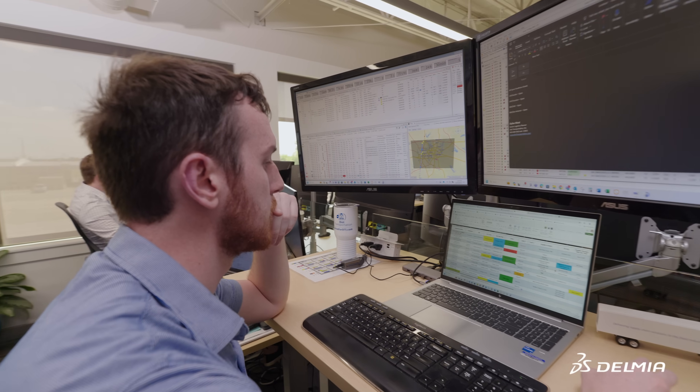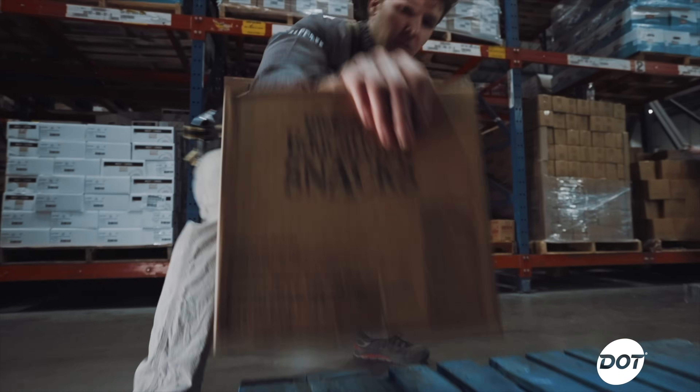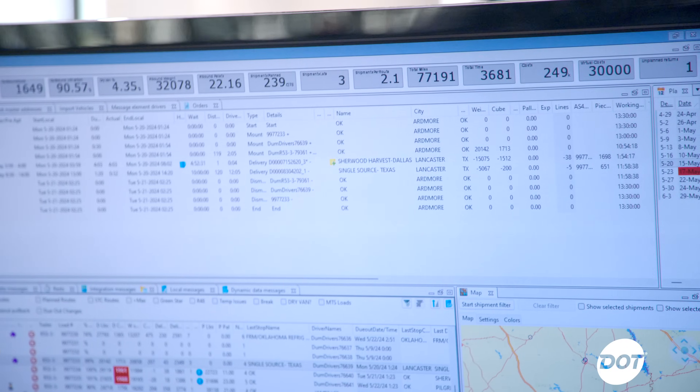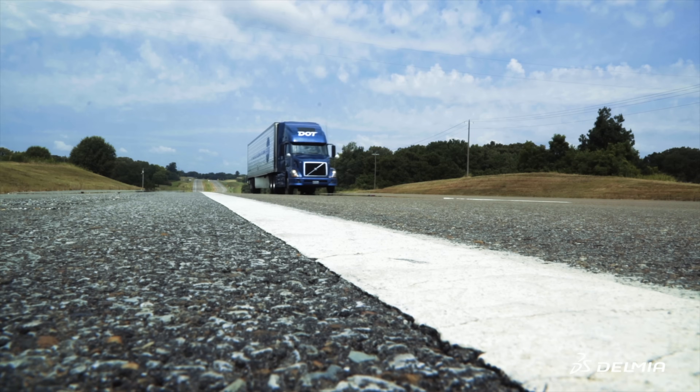In the route building software from Quintiq, it enables us to put all of those variables into the planning tool and allows us to deliver those expectations in a timely manner, but also to combine orders from any channel on the same truck and still be able to meet all of the different channel customers' expectations.